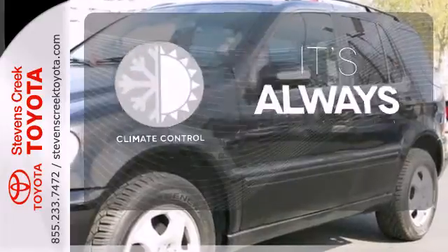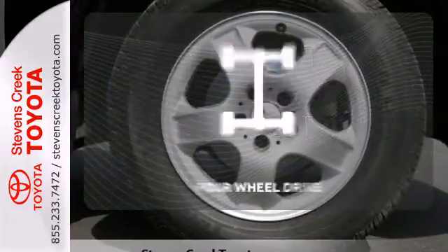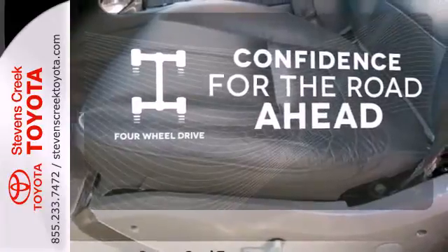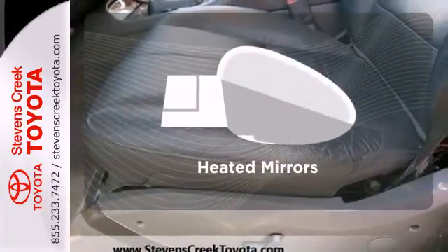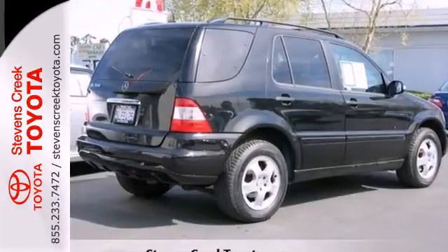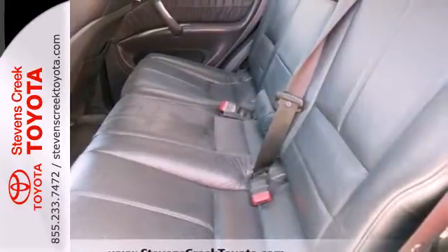Set it and forget it with the climate control. You wouldn't be on the job site without all the right tools. Be prepared with four-wheel drive. Avoid scraping snow and ice with heated mirrors. Like all Mercedes, the acclaimed M-Class receives updates and improvements every year.